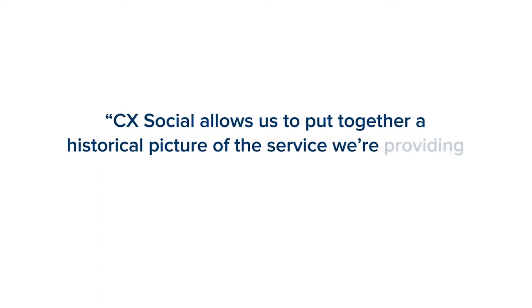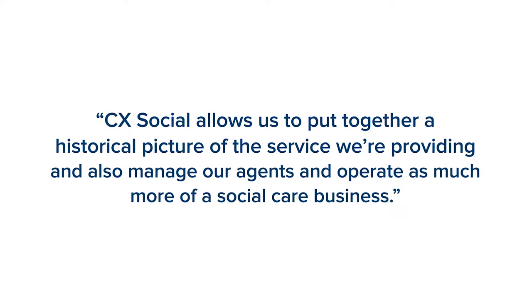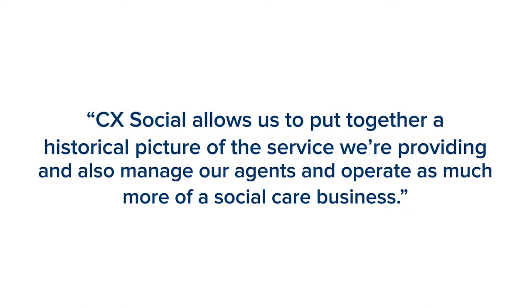With CXSocial, it allows us to not only put together a historical picture of the service we're providing, but also to manage our agents and run the whole thing as much more of a social care business than we used to do, which was really ad hoc and just sort of running around hoping we were doing the right thing.